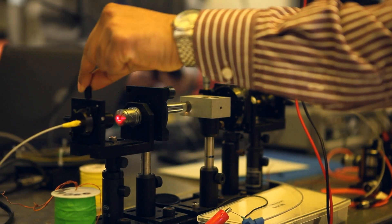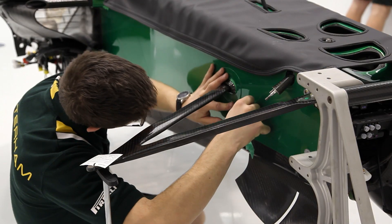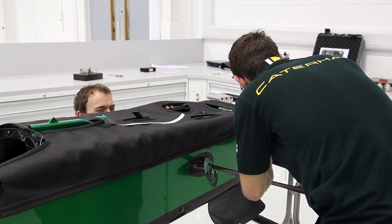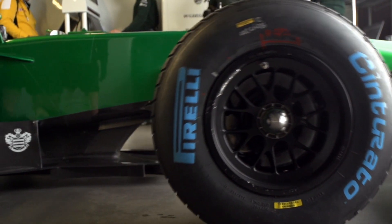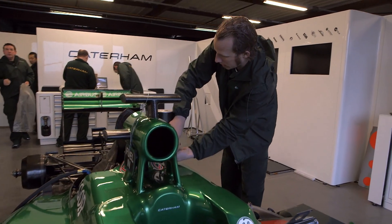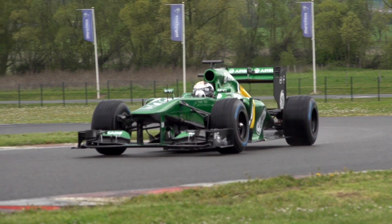The advanced photonic sensors are going to be used to learn more about the downforce of the car. We measure things using light, which allows us to put these sensors in environments where you just can't put a regular sensor. Everyone has the same tires, there are four engine manufacturers, and so that leaves aerodynamics as the largest performance differentiator. The tools we have to measure that have to be extremely accurate.